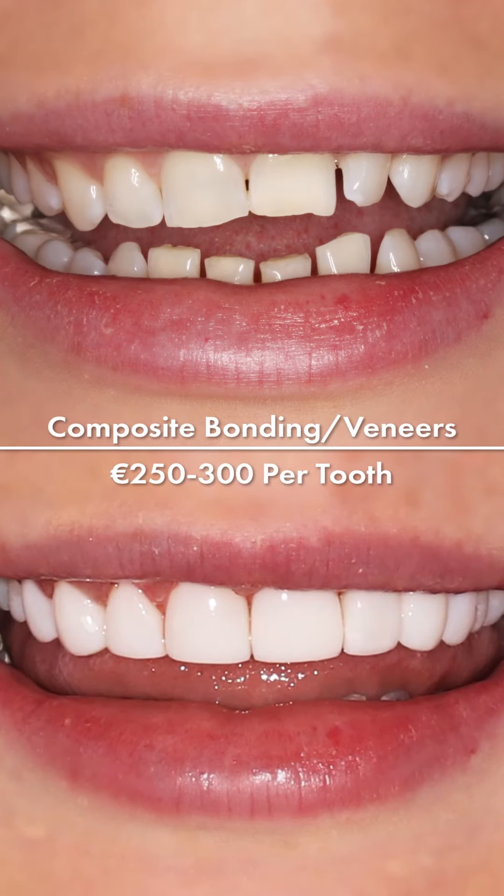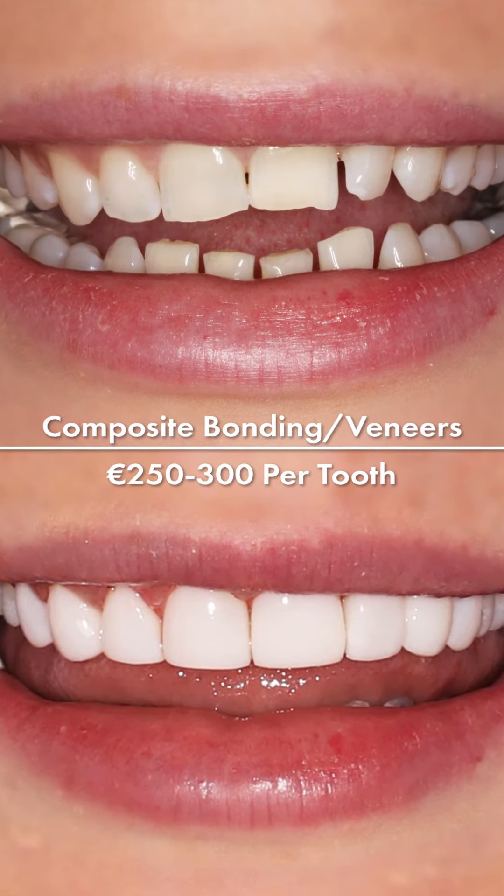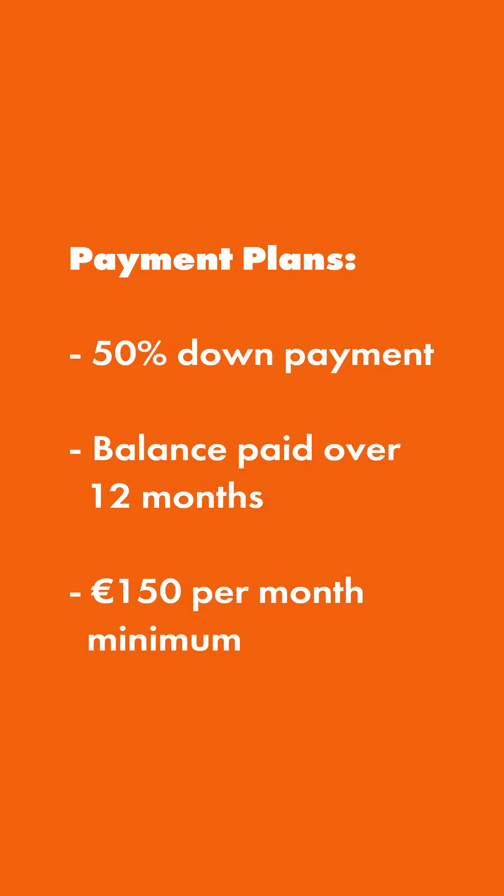Edge bonding fixes small chips or uneven edges and starts at €150 per tooth. Composite bonding and composite veneers are €250 to €300 per tooth, depending on the severity of the case. We have payment plans available for cosmetic treatment with a 50% down payment. The balance can be paid over 12 months with a minimum payment of €150 per month.